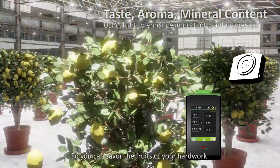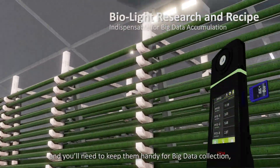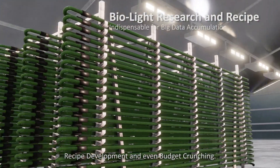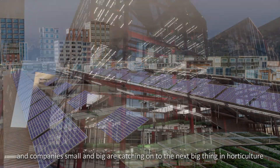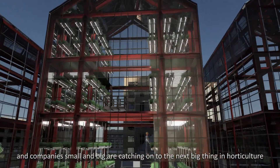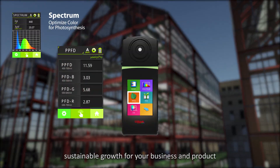So you can savor the fruits of your hard work. Grow lights are about numbers, and you'll need to keep them handy for big data collection, recipe development, and even budget crunching. Grow lights are making a difference, and companies big and small are catching on to the next big thing in horticulture. The right equipment is essential to sustainable growth for your business and product.